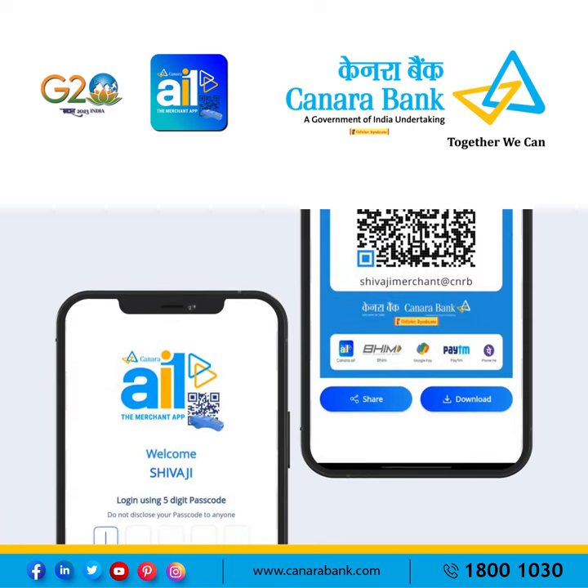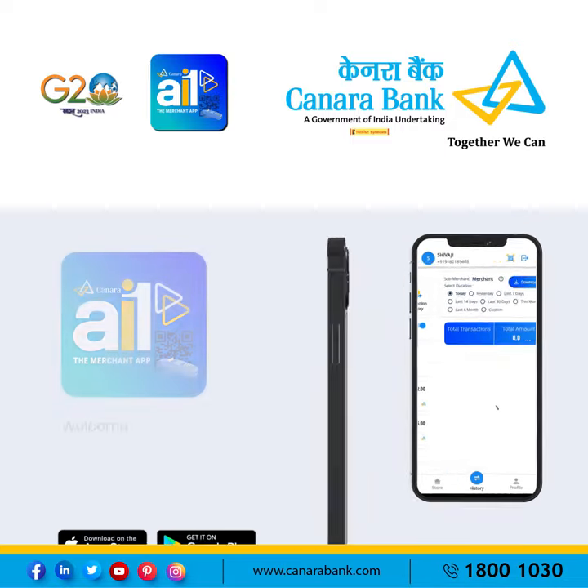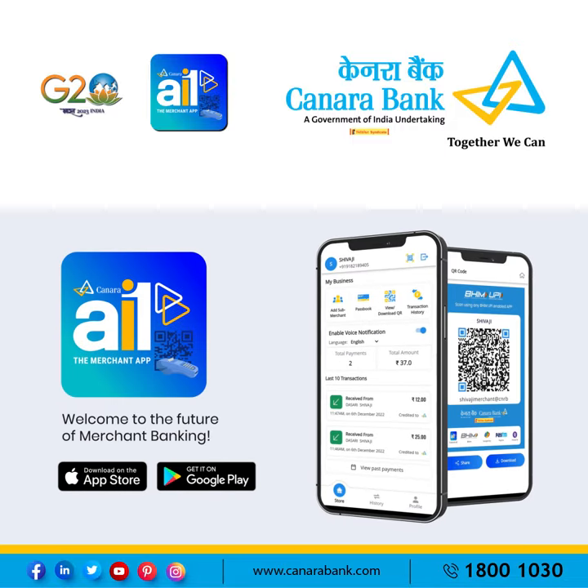Download the Kanara all-in-one merchant banking app from the App Store or Play Store. Wishing you a prosperous business with the Kanara all-in-one merchant app.